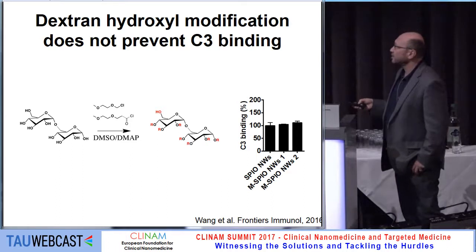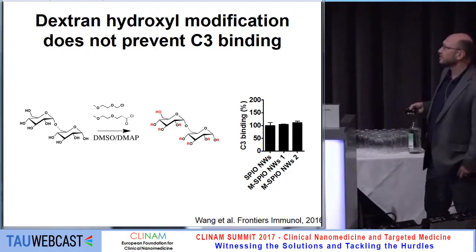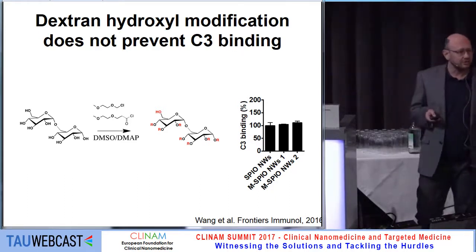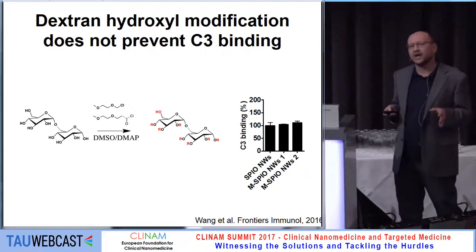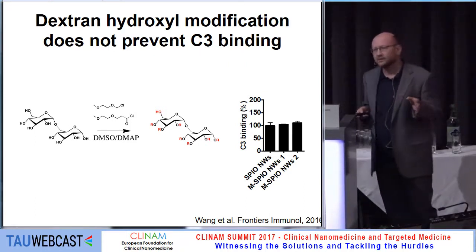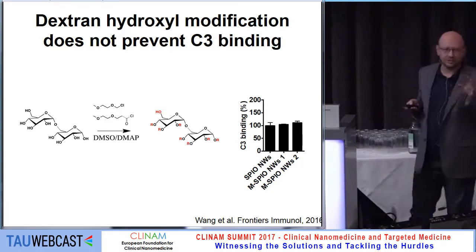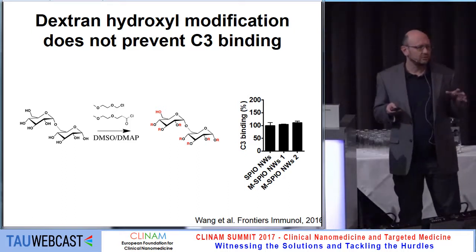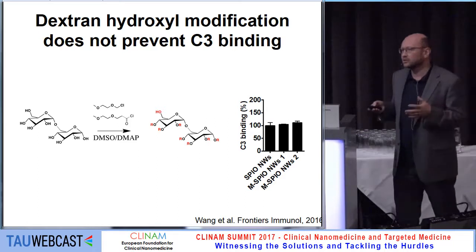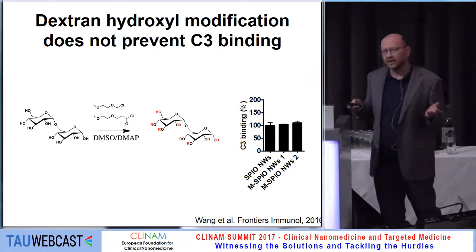When we used a variety of chemistries — either activating or blocking those hydroxyl groups on the particles — that doesn't change the result. The particles always activate complement in human serum and they always become opsonized. At this point we started to think that maybe C3b doesn't really bind to the dextran on the nanoparticle surface. So what else is on the particle surface? It's the serum protein corona that sticks to the nanoparticle.